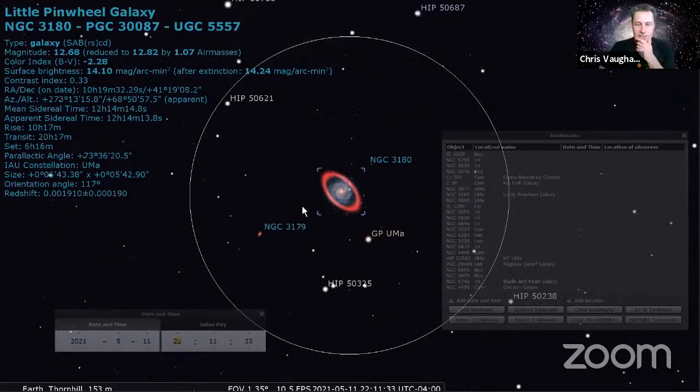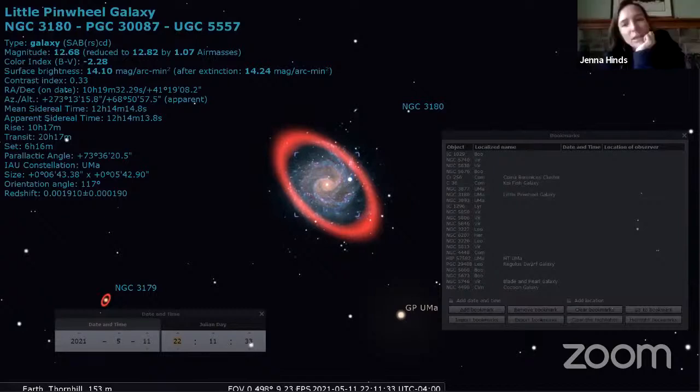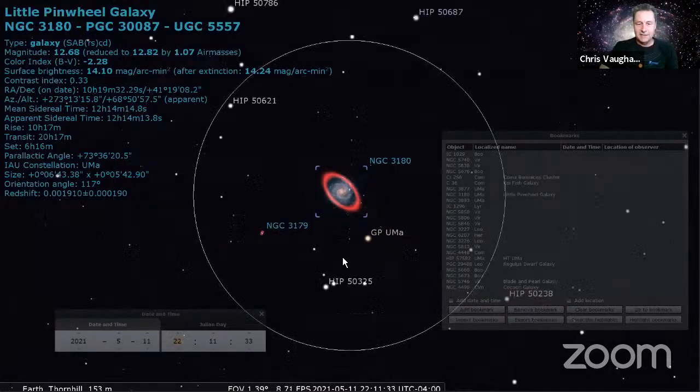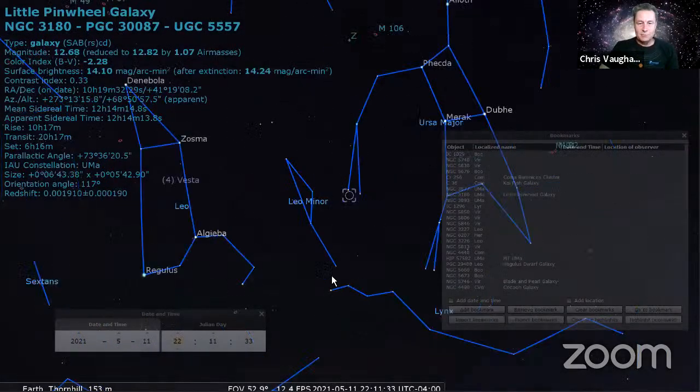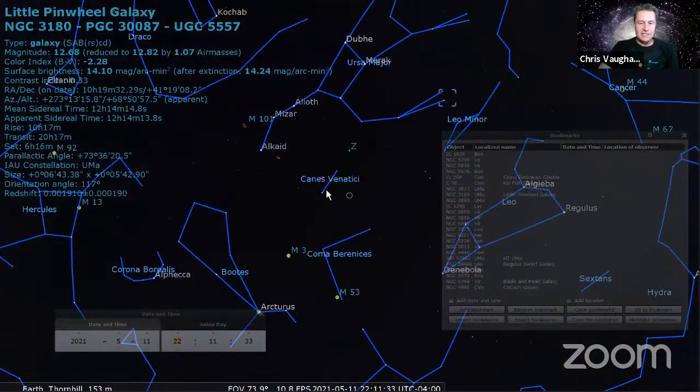There's also a foreground star embedded in the galaxy's disc to look for - an extra star that doesn't happen that often, just a coincidental thing. Let's move on to the hunting dogs, Canis Venatici. This is going to be a really good one - a brighter galaxy. Canis Venatici are these two stars.